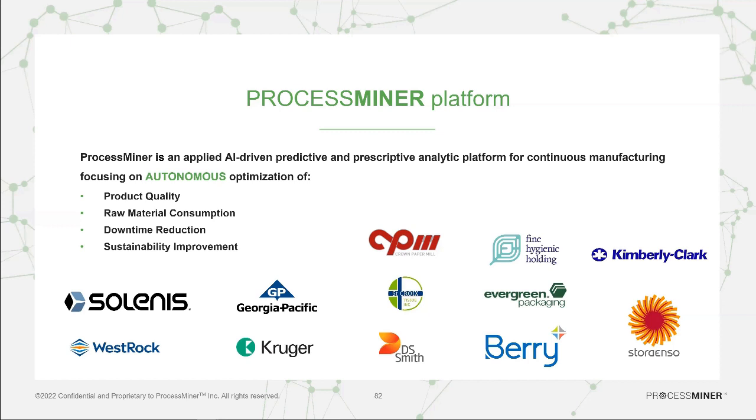We are currently highly active in the pulp and paper industry and in the plastic industry, and we are now also entering the industrial water and municipality water industry.